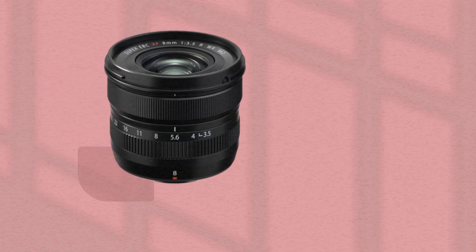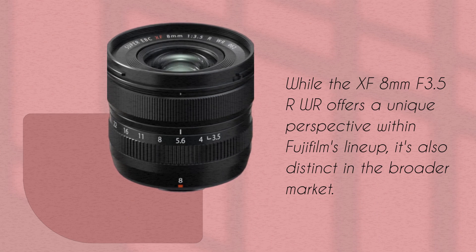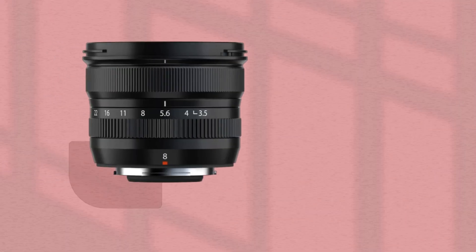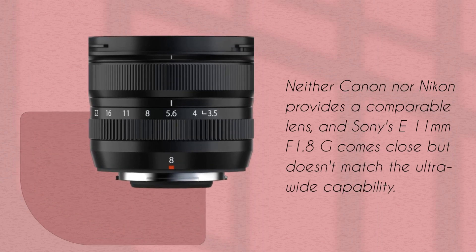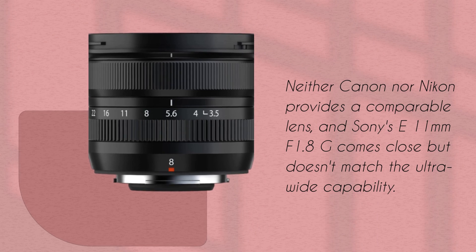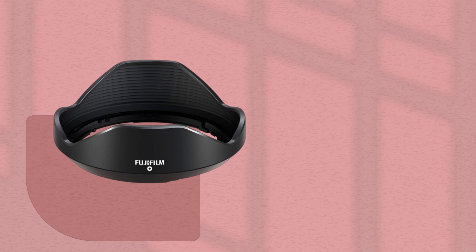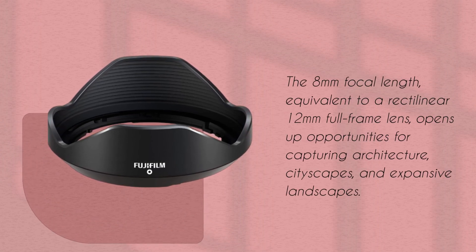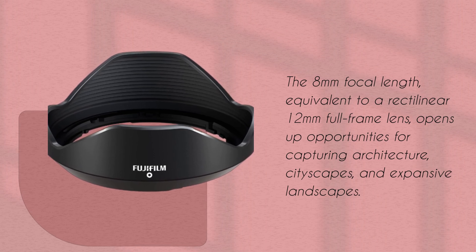While the XF 8mm f3.5R WR offers a unique perspective within Fujifilm's lineup, it's also distinct in the broader market. Neither Canon nor Nikon provides a comparable lens, and Sony's E 11mm f1.8G comes close but doesn't match the ultra-wide capability. The 8mm focal length, equivalent to a rectilinear 12mm full-frame lens, opens up opportunities for capturing architecture, cityscapes, and expansive landscapes.